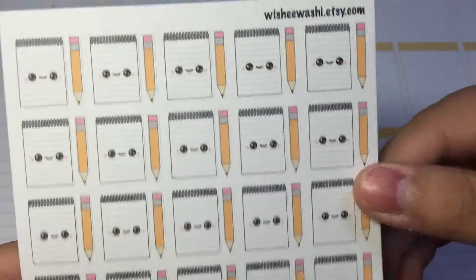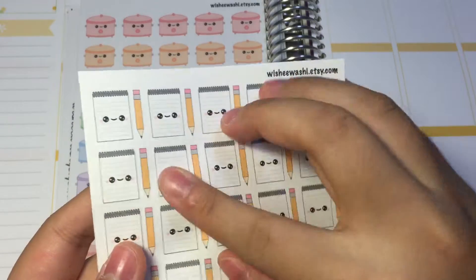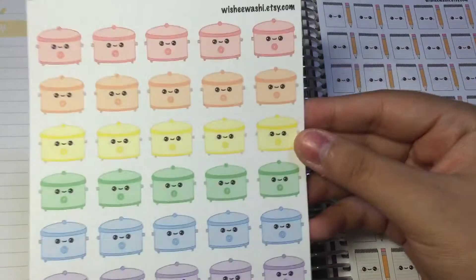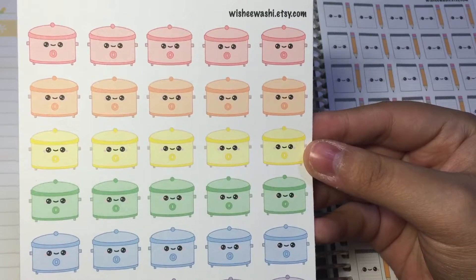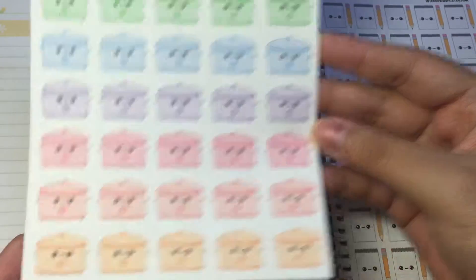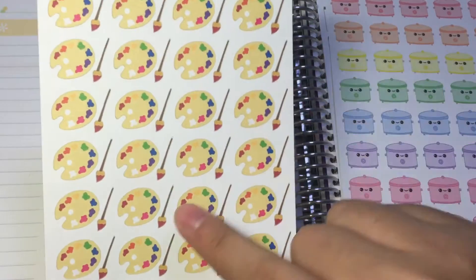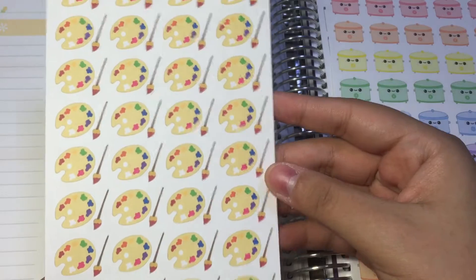I love that they are separated so you can use them individually. I love the kawaii designs, so cute! The second sheet is some rice cookers — I'll call them rice cookers and not crock pots — and they're so cute, look at the rainbow colors. Next we have some artist palette stickers, and I love that the brushes are separated so you can use them differently.